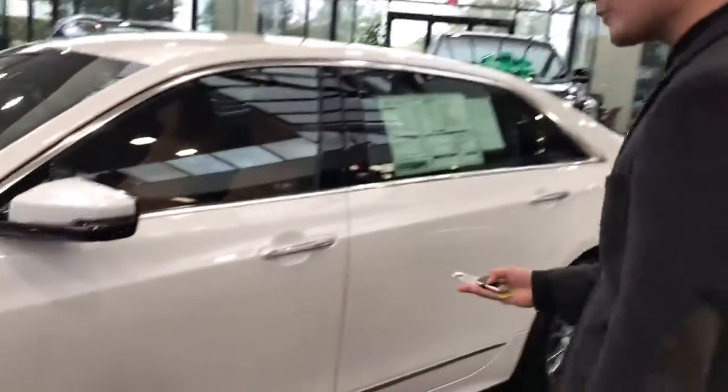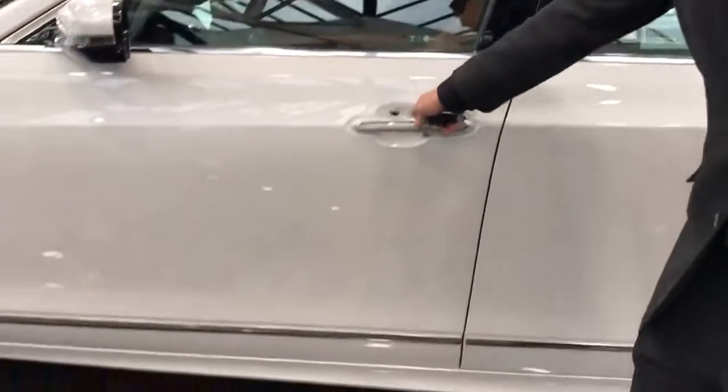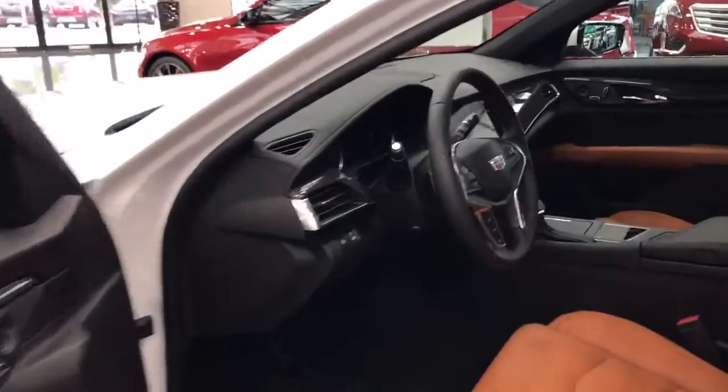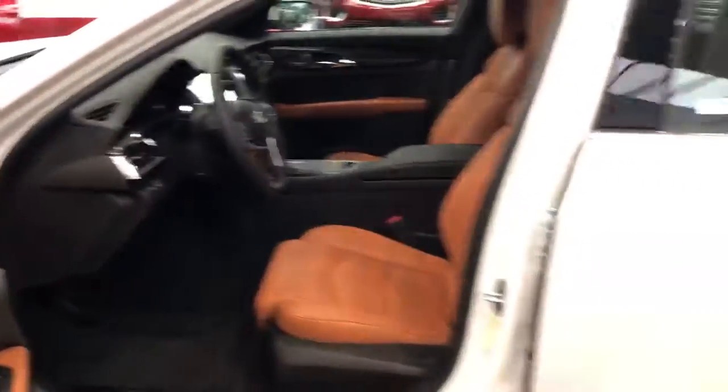Welcome to Vero. My name is George and this is the 2017 CT6 Crystal White Tri-coat with cinnamon interior. The car is available in three engine options: 2.0 turbo, 3.6 V6, and a 3.0 twin turbo. It's a full-size sedan, comfortable for everybody in the family.